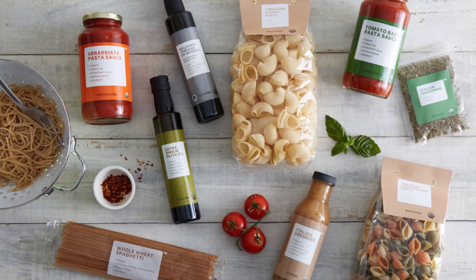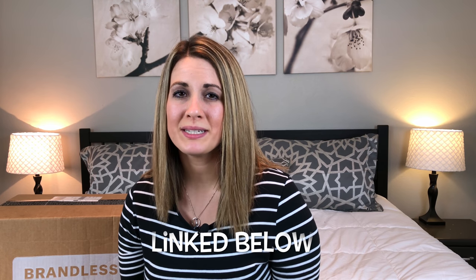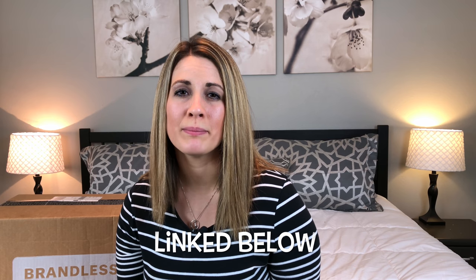I did reach out to Brandless to see if they would be interested in doing a giveaway, and they said yes — so they are going to be giving away an Italian dinner bundle to one lucky subscriber. I'll have the information and rules for the giveaway towards the end of this video, so definitely stay tuned. They've also provided a link for all of my subscribers to get 33% off their Be More membership program, which gives you free shipping.